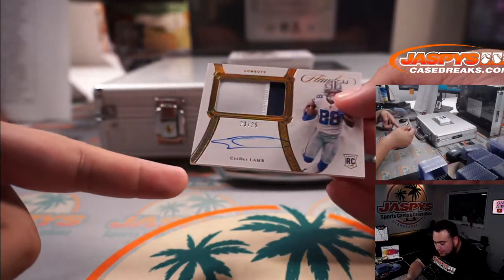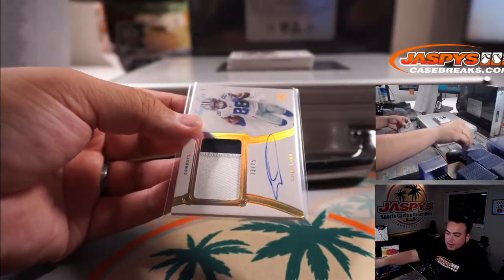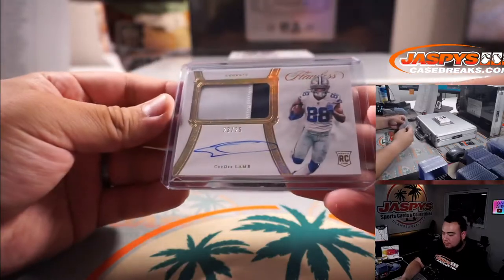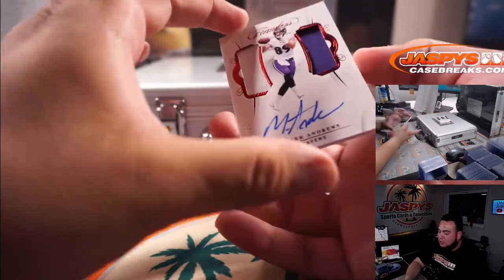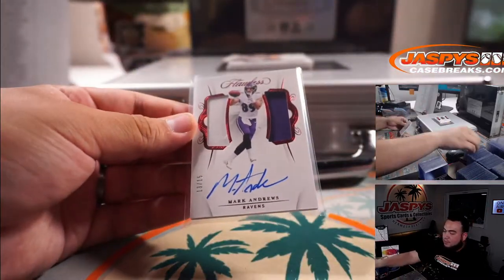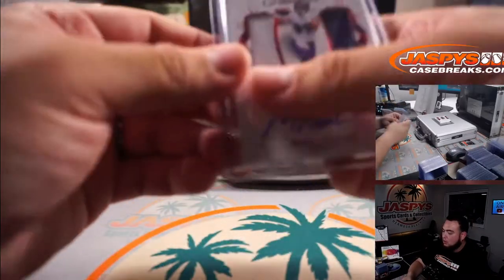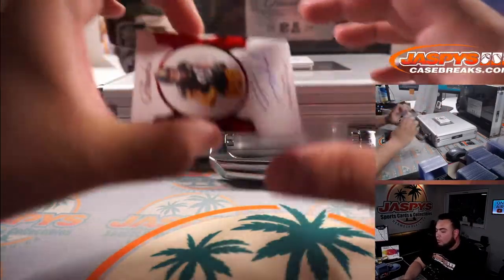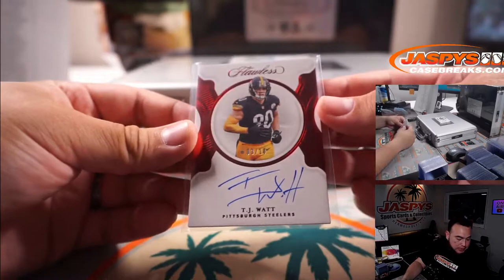How about a CeeDee Lamb two-color patch and autograph? It looks like it might have a little ding, but 23 out of 25 for the Cowboys, RMB spot 23 — going to Matthew. Little CeeDee Lamb patch autograph. We have Mark Andrews double patch and auto, 13 out of 25 for the Ravens — that's Aaron Billingsley.